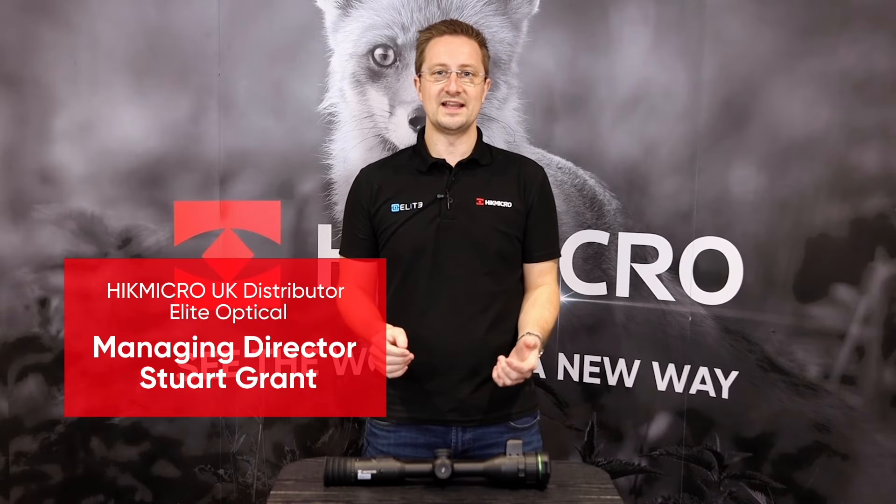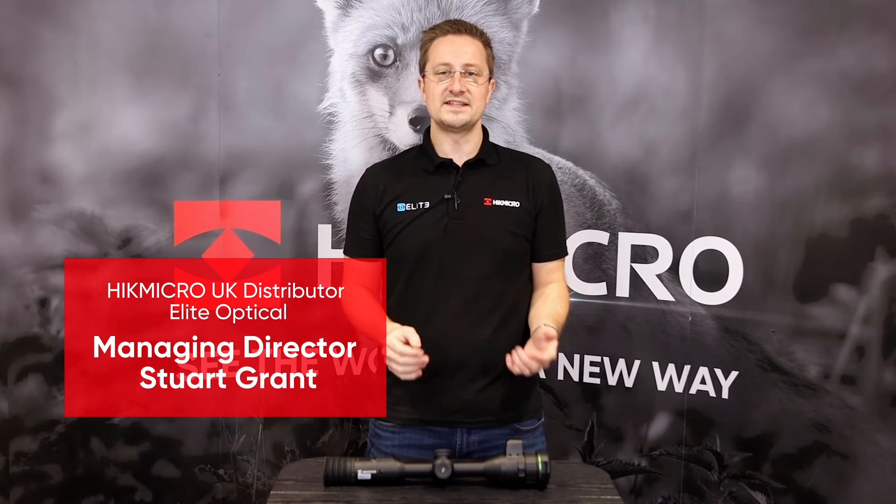Hello, I'm Stuart from Elite Optical. We're the UK distributor for all of the Hike Micro outdoor products. That includes the thermal monoculars and riflescopes and the night vision products.